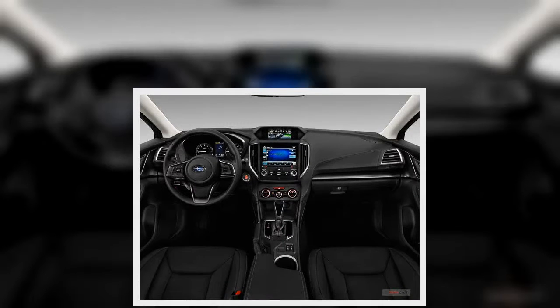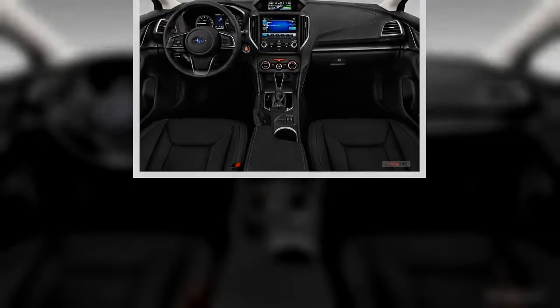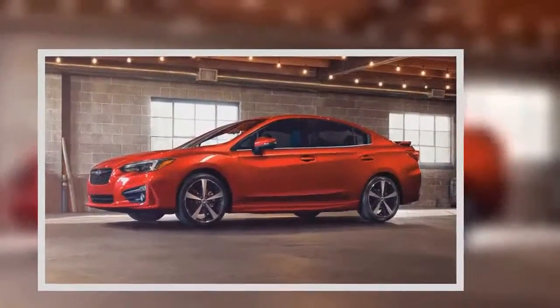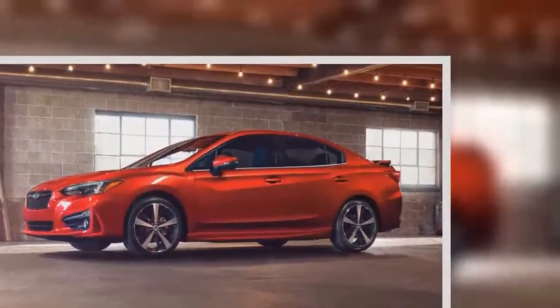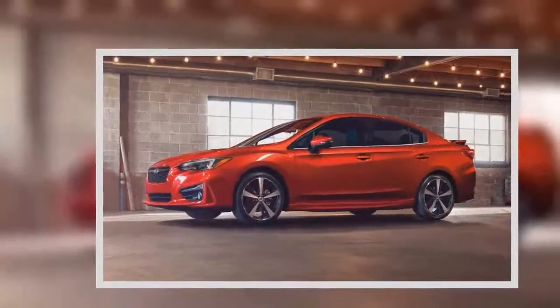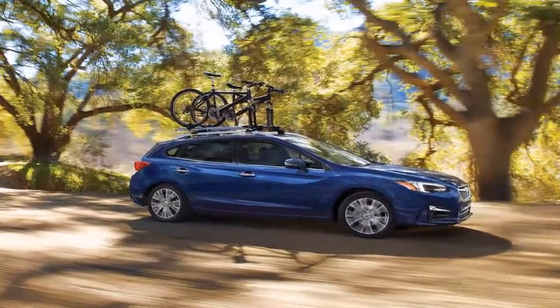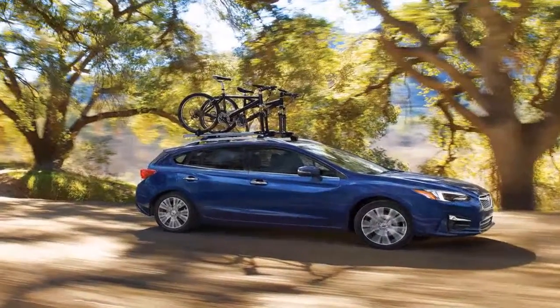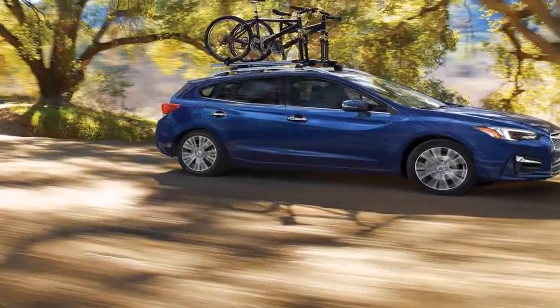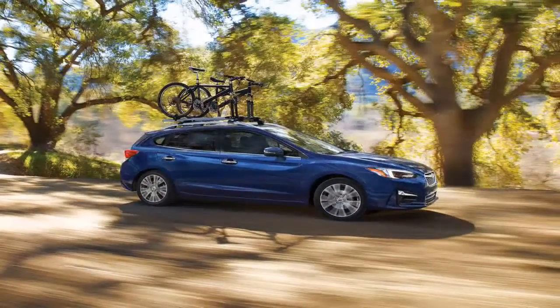Subaru's design team has fashioned a new look for the Impreza, adding more character lines, redesigning the taillights, and giving the hatchback a wider opening. Subaru has been on an extended sales hot streak, posting eight consecutive years of record-breaking numbers. The new Impreza was up 33 percent in the first quarter of 2017 compared with sales of the previous generation a year ago.